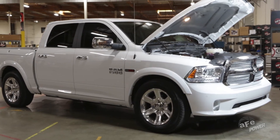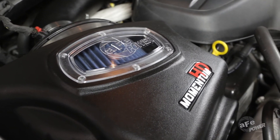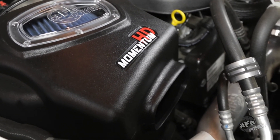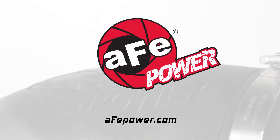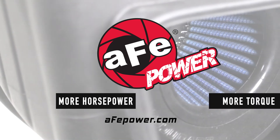No matter what you drive or where your passion takes you, AFE's Momentum cold air intakes deliver the performance and quality you need. To get your own engineered adrenaline, visit AFEPower.com. More horsepower, more torque.